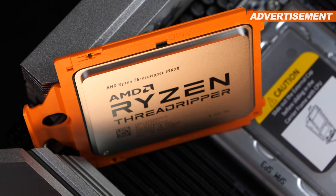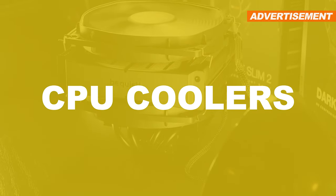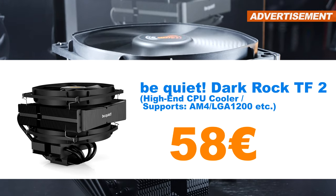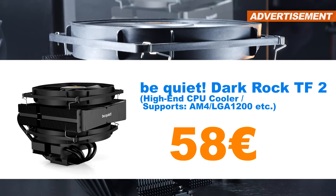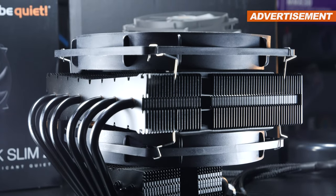However, we haven't come to the end of this mega sale yet. I also wanted to throw in a CPU cooler — namely the be quiet! Dark Rock TF2, a great top-flow high-end cooler — that I'm willing to sell for 58 euros. Original packaging and accessories included, but no receipt.